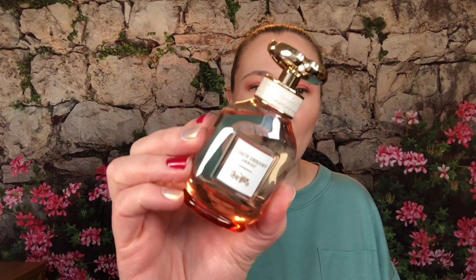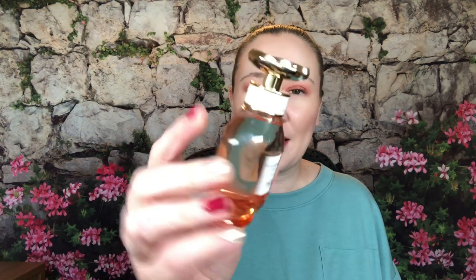I didn't like Coach Dreams and I've talked about that before — I loved the bottle but the orange blossom smell was not for me. I'm not the biggest orange blossom fan; it's a love-or-hate thing. Some scents with orange blossom I love, and others I just don't. I love the bottles on these — they're so cute with a little leather detail and a little flower as the sprayer.